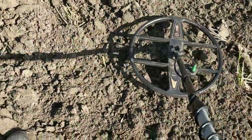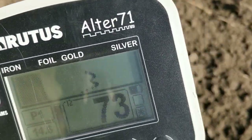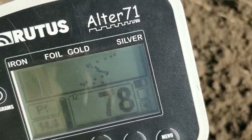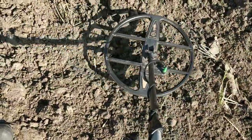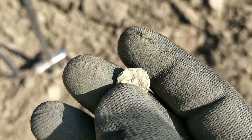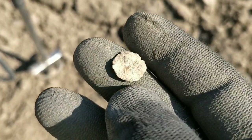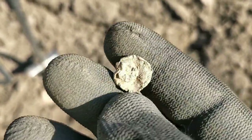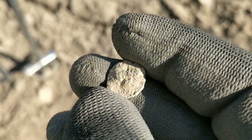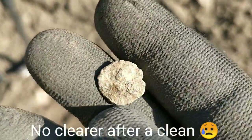Next decent signal - a little scratchy, worth a dig, see what it is. So next out - the little scratchy signal wasn't far down but it was buried deep in quite compact clay. That's come out fine. Thin, beaten up - possibly Roman, maybe a button. I'm going to try and clean it later and see if we can get any sort of idea on it.